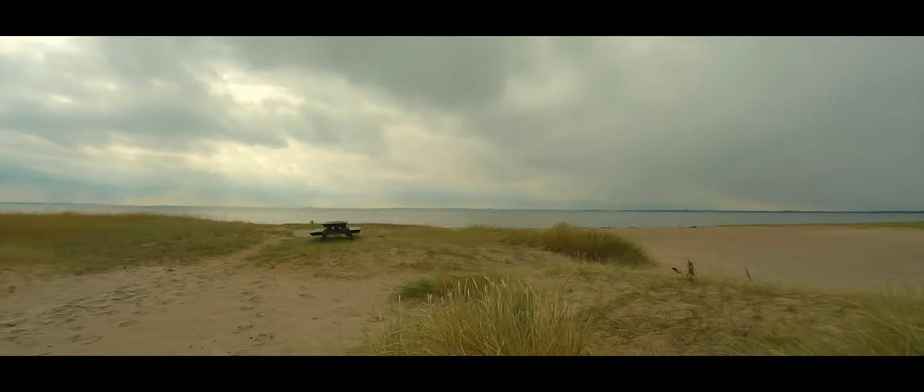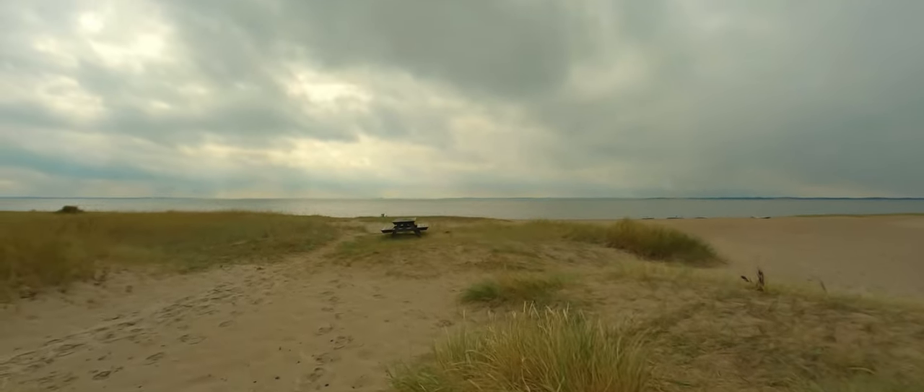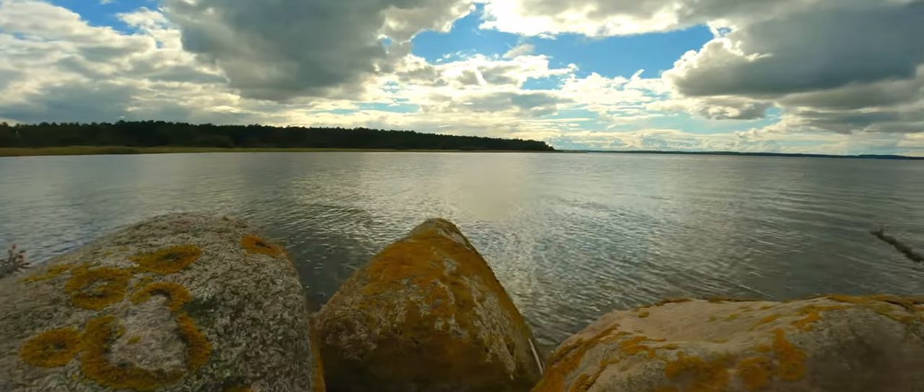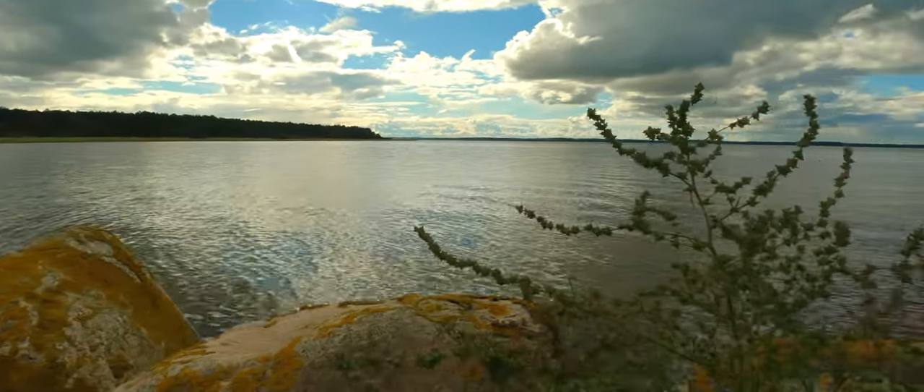In this episode I'm going to take you to some of the areas around Denmark where I teach and instruct kitesurfing. I've already mentioned those kite sports before in some of the previous episodes of my vlog, but today we'll take a closer look.